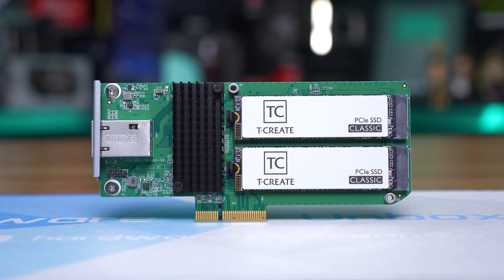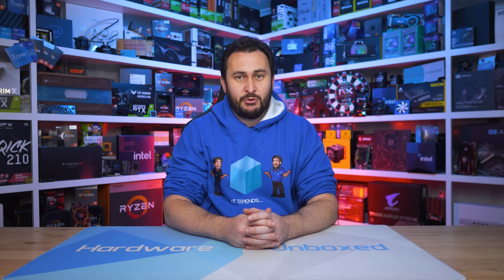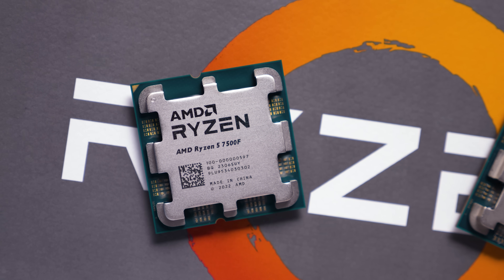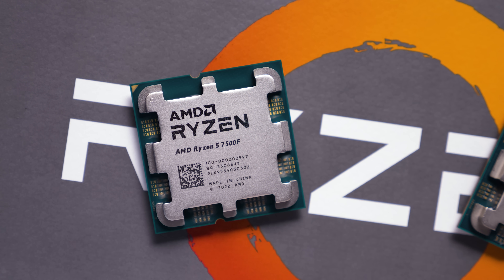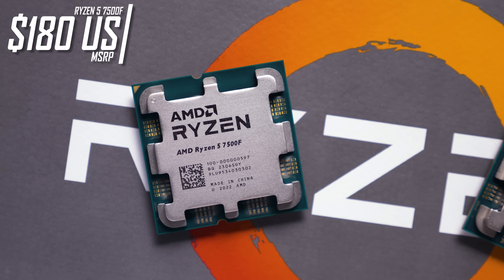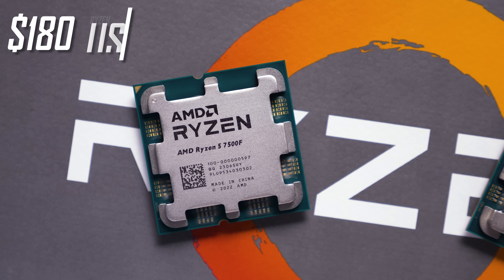The 7500F doesn't really exist yet — at least outside of China. Although global availability is eventually meant to be a thing, at this point in time it's difficult to locate one outside of China and there are no official listings in the US or Australia at the time of making this content. But word on the street is the 7500F will come in at an MSRP of $180 US.